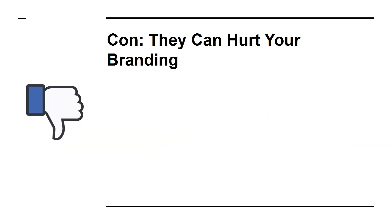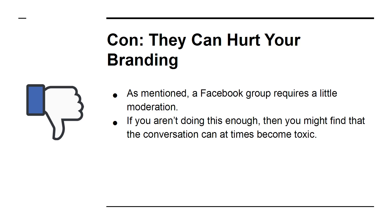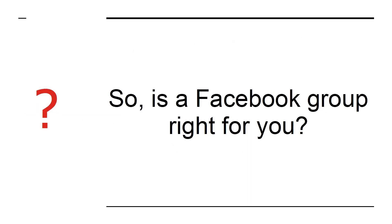Con: They Can Hurt Your Branding. As mentioned, a Facebook group requires a little moderation. If you aren't doing this enough, then you might find that the conversation can at times become toxic. This is bad news because it can end up reflecting badly on your brand. So, is a Facebook group right for you?